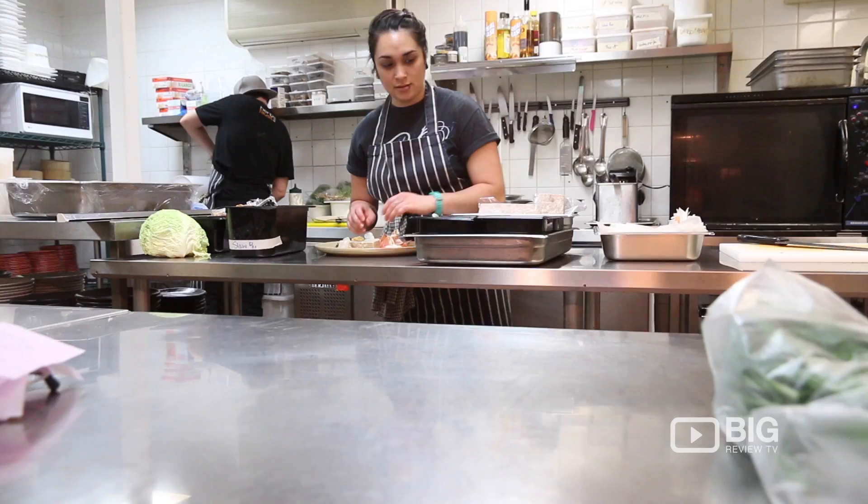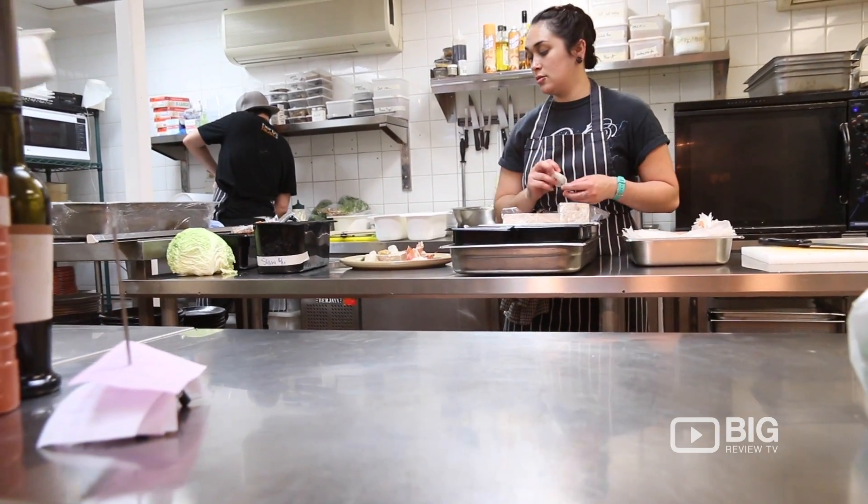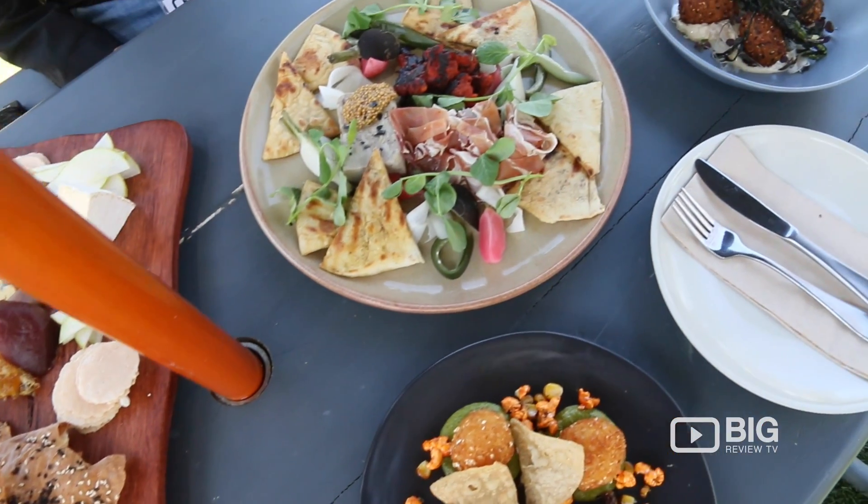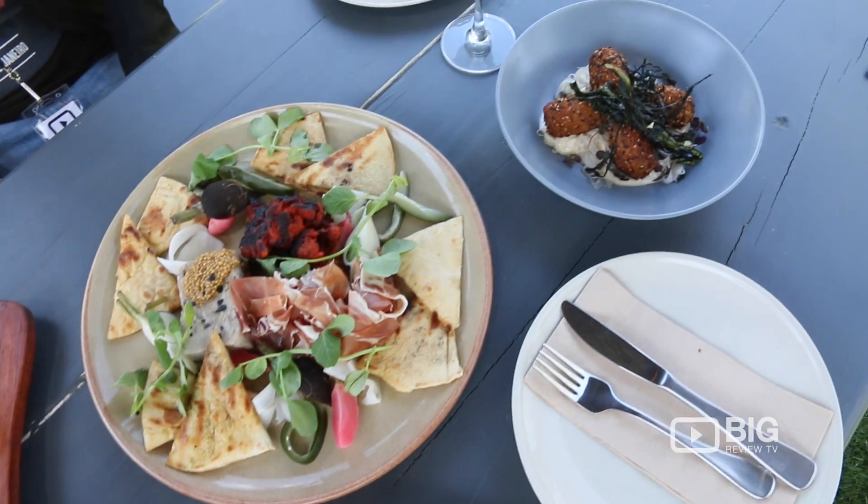We've got lots of favourites here, but one that I like on the menu at the moment is our char-grilled octopus dish. We actually sourced some fresh wasabi, which is in season only for a very limited time through spring, from Tasmania. So we utilised the wasabi leaf, the wasabi flower, and also the wasabi root. It's just the most amazing fresh wasabi flavour you can probably experience until you come here.